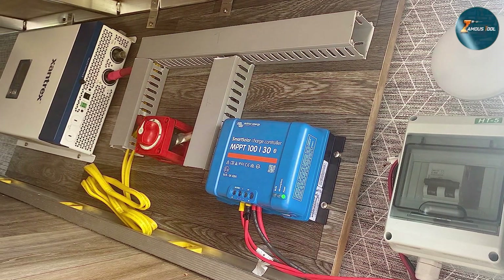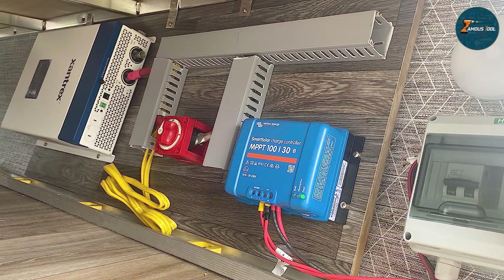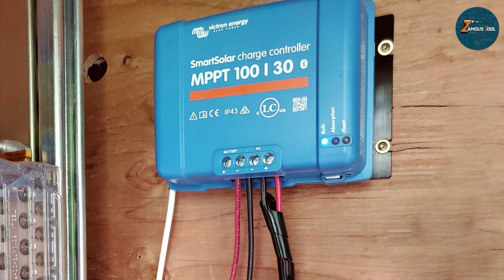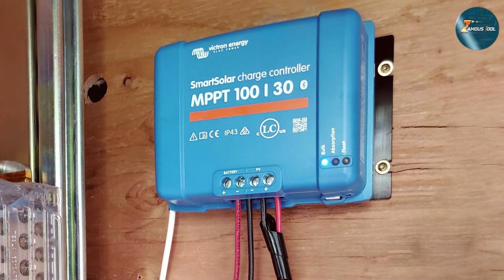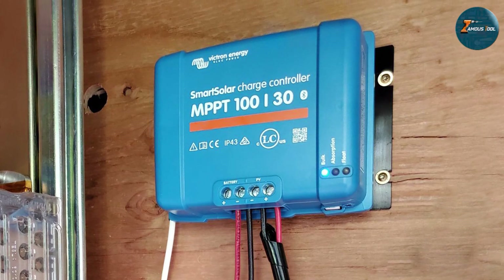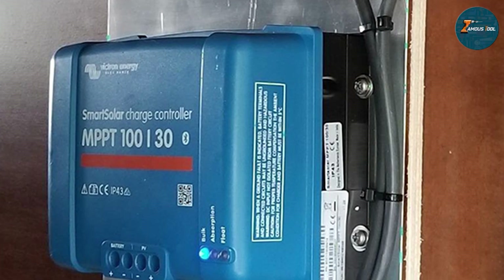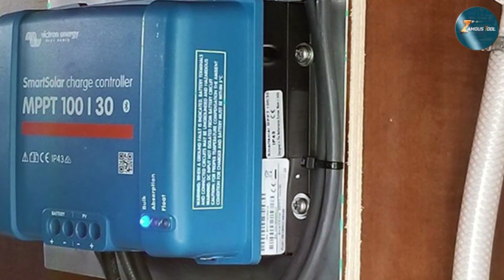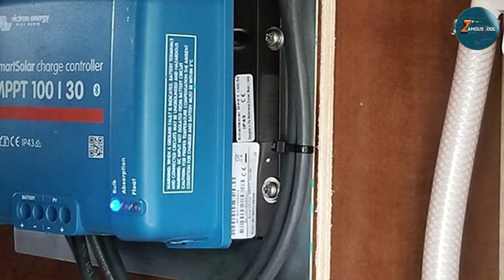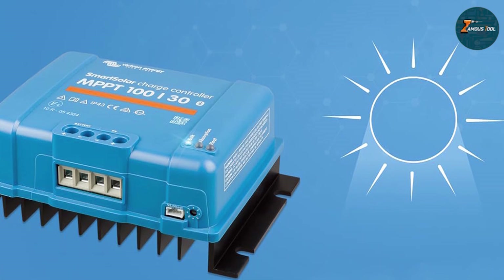During my testing, the MPPT feature consistently optimized power output, ensuring my batteries received the maximum charge possible. The Smart Solar MPPT controller is not just a powerhouse in functionality — it's also user-friendly. The clean LCD display provides real-time data on solar performance, battery status, and system configuration. Its durable construction and advanced thermal management contribute to its overall reliability even in demanding environments.